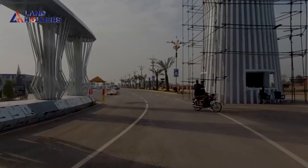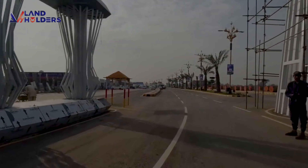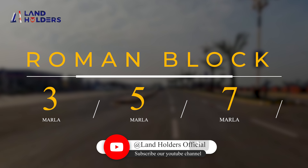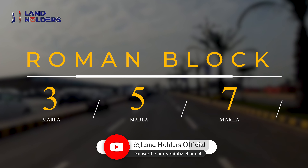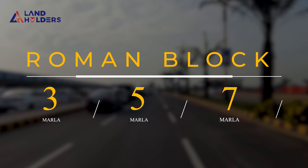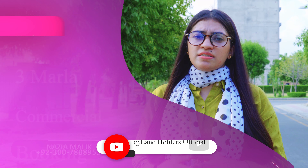In this regard, they have launched the Roman Block. This has a payment plan of 5 years. It has been introduced with 3, 5, and 7 marla categories of residential plots, along with commercial plots as well. There are 2 categories in the market and the prices will be entering the market.